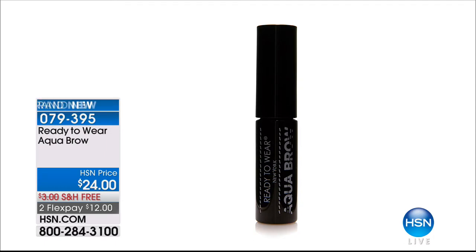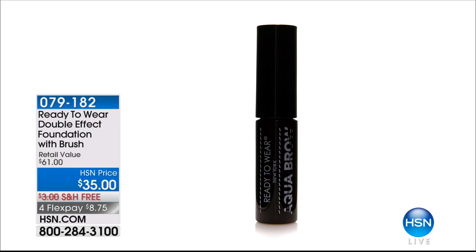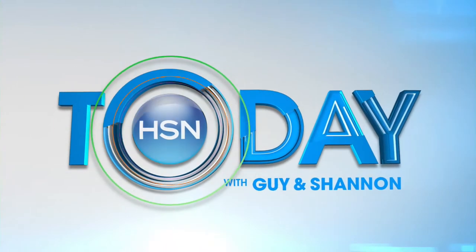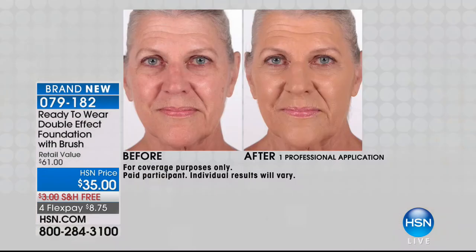Coming up is the world launch of the Aqua Brow at $24. You hear 'aqua' and think it'll wash right off — but it's a new formula using Japanese water that's water resistant, natural looking, natural feeling, all-day brow wear. You choose light, medium, or dark. Also coming up — foundation is the foundation of everything, right? This is the Double Effect Foundation — your concealer and your foundation in one. Look how beautiful and flawless her skin looks — it covered redness and wrinkles without caking in them.